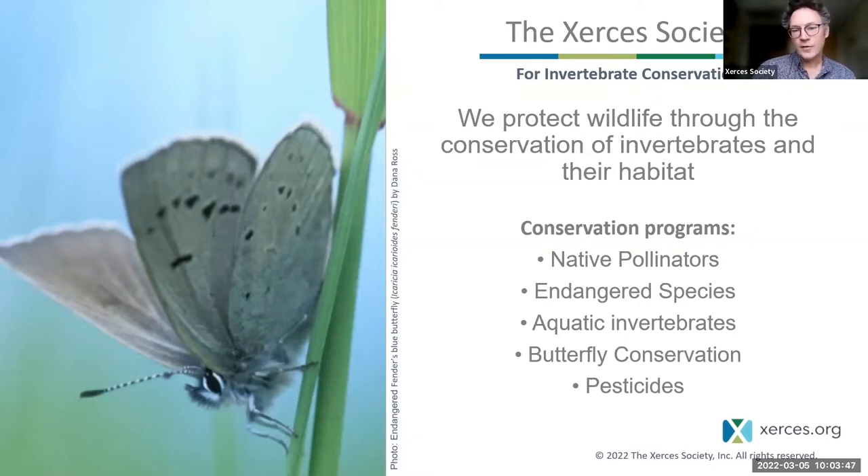We have a program on aquatic invertebrates, such as freshwater mussels. We have a butterfly conservation program that is heavily focused on monarch butterflies, but importantly also works on other butterflies. And we have a pesticide program.